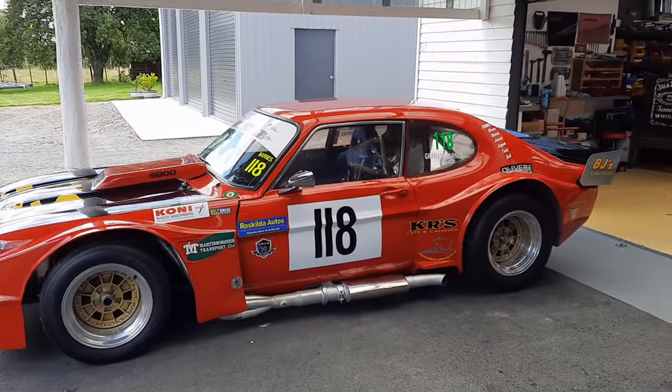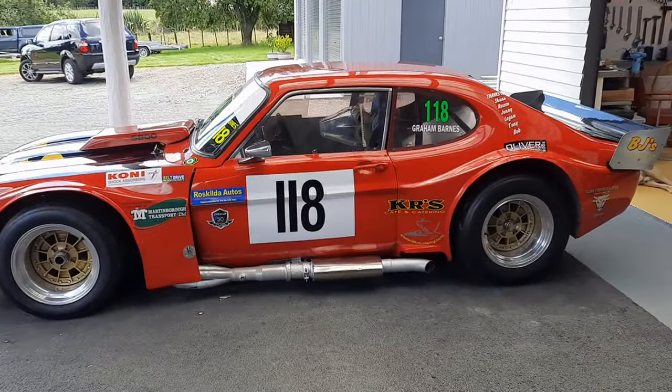If you haven't already subscribed to this channel, be sure to hit the subscribe button just down here. So here it is — the Beast, the car that at least partially changed my life.